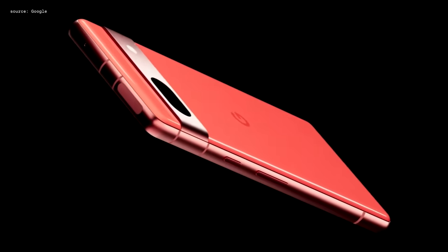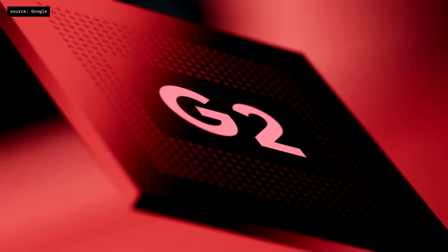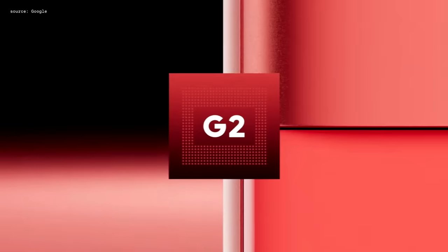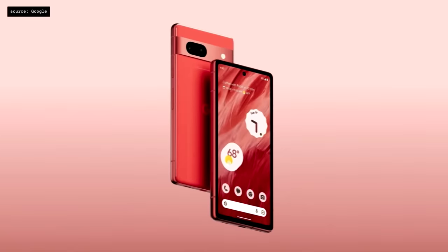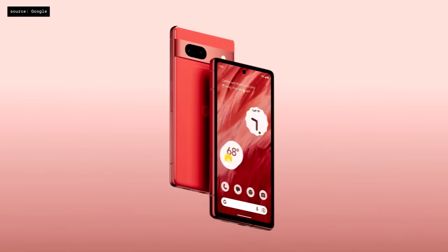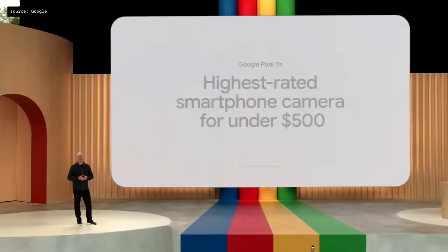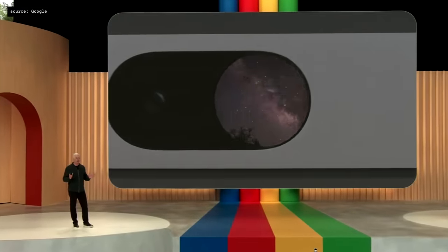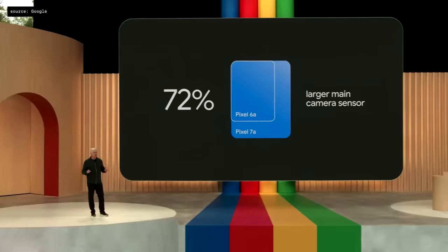We're completely upgrading everything you love about our A-Series with the gorgeous new Pixel 7a. Pixel 7a is powered by our flagship Google Tensor G2 chip, paired with 8GB of RAM, which ensures Pixel 7a delivers best-in-class performance and intelligence. And you're going to love the camera. The 7a takes the crown from 6a as the highest-rated camera in its class, with a 72% bigger main camera sensor. Pixel 7a is available today starting at $499.